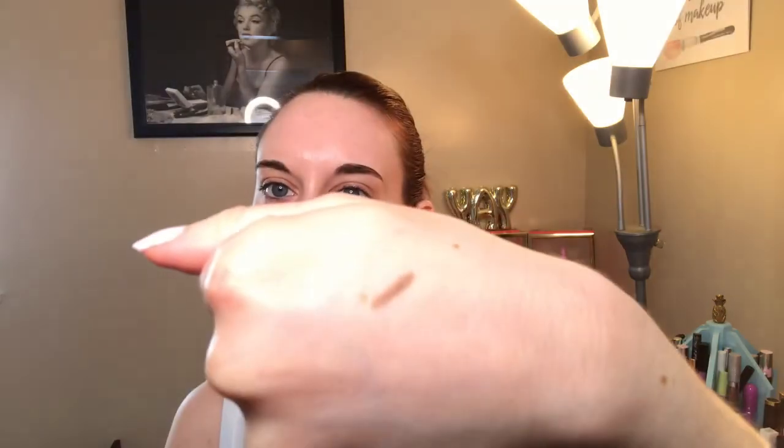The first product is by Hourglass — this is their Brow Micro Sculpting Pencil in the shade Soft Brunette. I love Hourglass; I think they have really good products. I've never tried their brow pencil but the packaging is very sleek. On one end you get a little spoolie to straighten out your eyebrows, and on the other side is an angled pencil. This shade might be a little too light for me, but we'll try it out today.